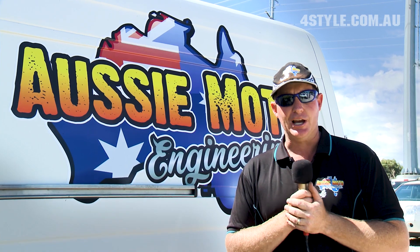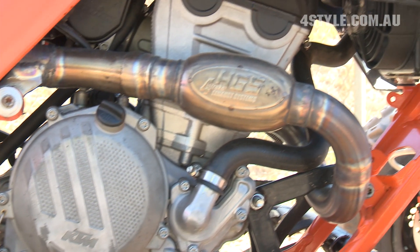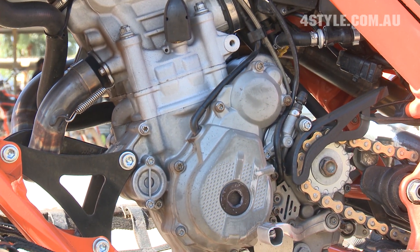Pretty exciting times. We had some challenges with the build — custom mounts, some geometry in there we had to sort through — but ultimately it's the first of the hybrids that's actually been built with the KTM's full fuel injection.